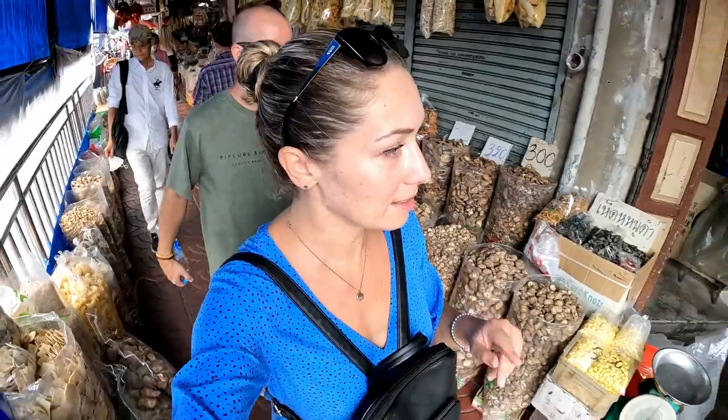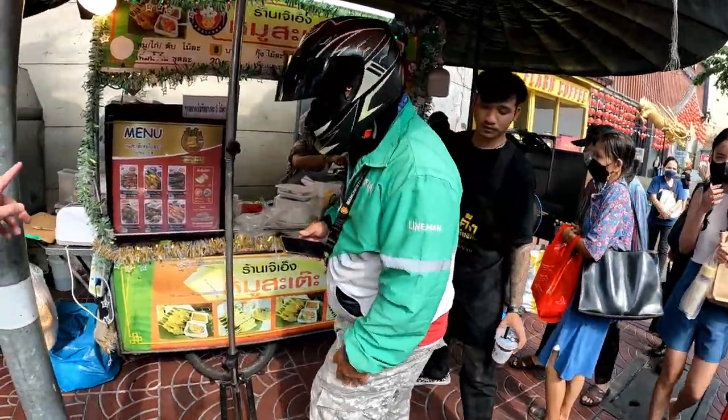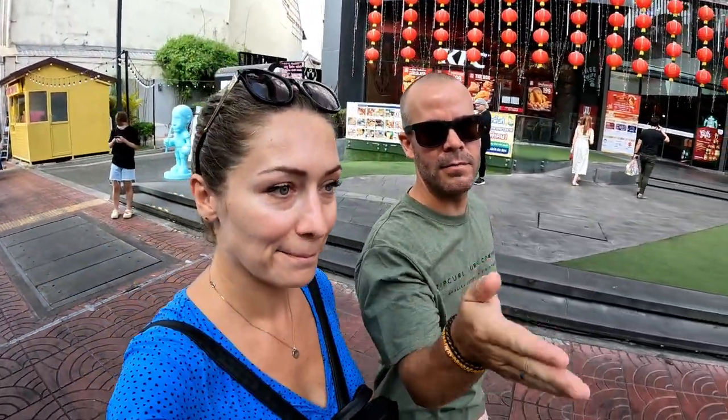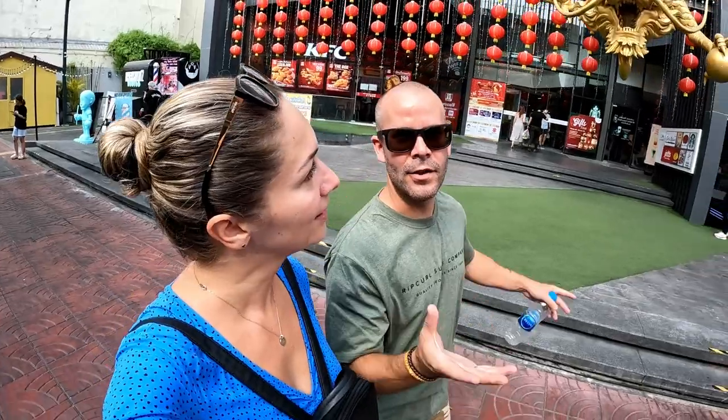We are not far from the Chinatown main road, Yaowarat Road — not far from there, so expect a lot of food now. These are the best streets of Bangkok: busy, hot, amazing smells of food. We're coming back later to get some of these because Danny loves them. We love this area of Bangkok — it's so close to Chinatown. It's one street across from the main Yaowarat but this is why we like to come to this side: so much more food. And it's Chinese New Year so there are lots of decorations up.